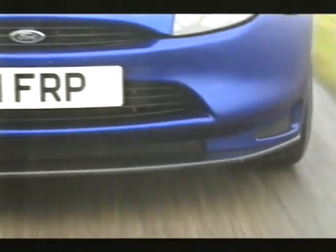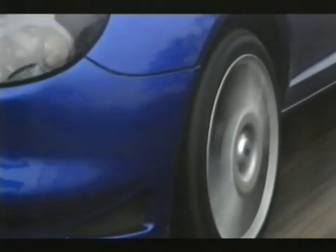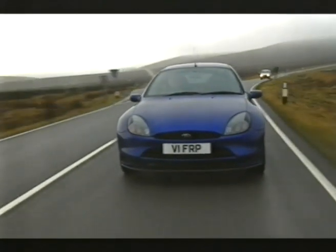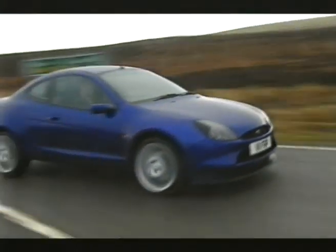Called the Ford Racing Puma, it's one of a run of just a thousand cars which are only being made available in Great Britain. But despite its name, it's a limited edition that isn't actually intended for racing. It's been developed by Ford Racing Europe with a brief to turn the standard Puma into an even purer driver's machine.